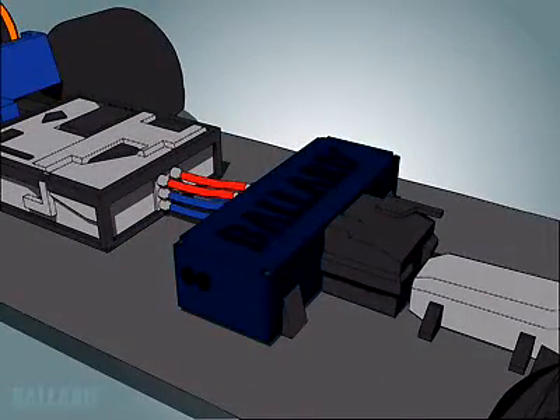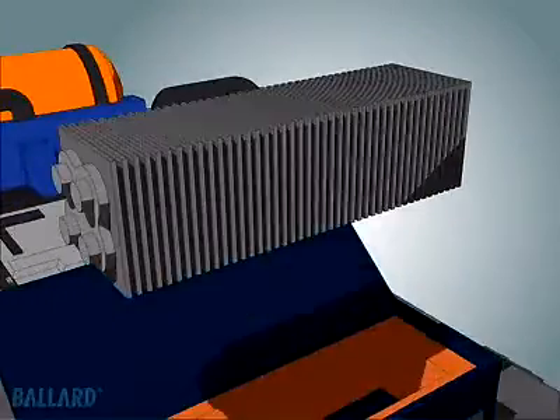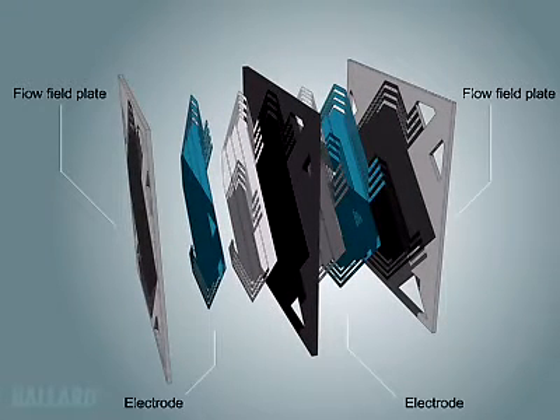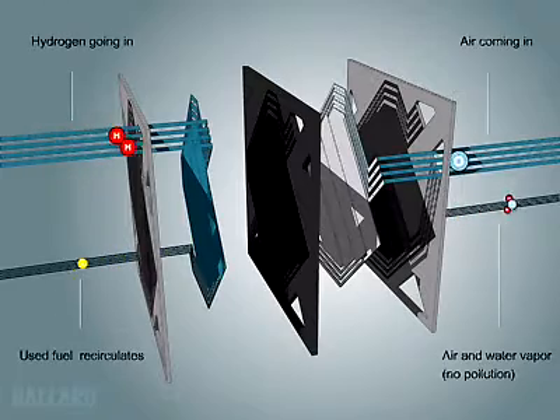But how does the fuel cell work? A single PEM fuel cell is made up of two plates, two electrodes, and two thin layers of platinum-based catalyst, separated by a plastic membrane, which when fed with a fuel, reacts electrochemically to create electricity. Hydrogen from an onboard storage tank and oxygen from air are fed through channels on the plates.